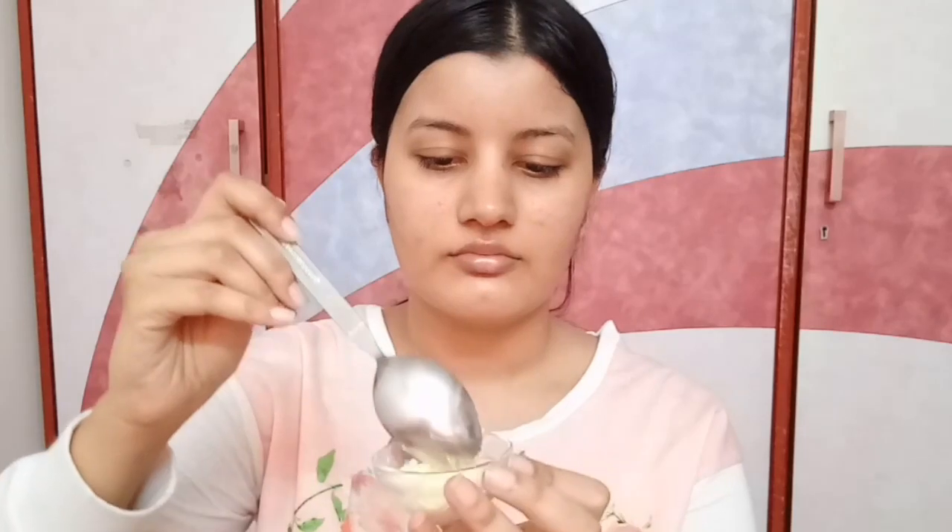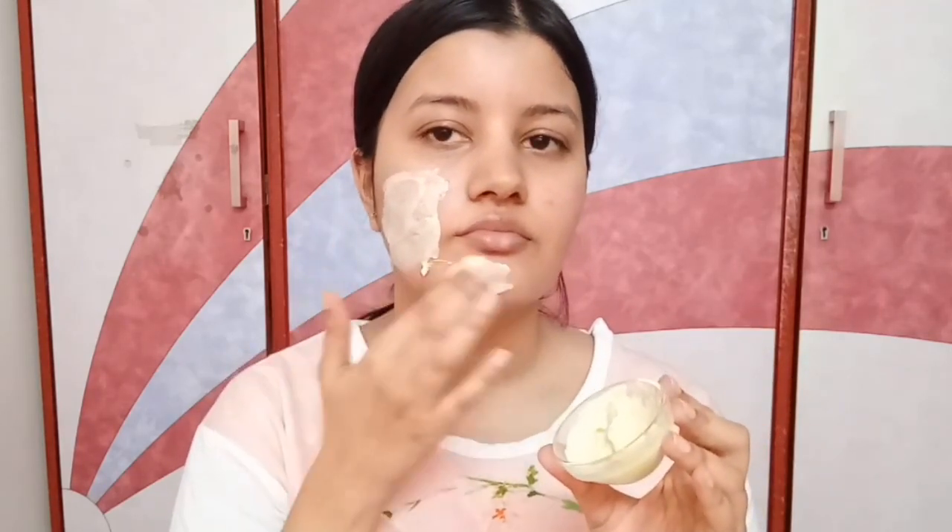My second favorite use of dahi is as an everyday face mask. I know you might be wondering that you're not supposed to apply face masks every day, but this one is so gentle you can use it every single day. All you need is some besan and some dahi — just mix both into a paste-like consistency and apply it all over your face. Leave it on for 10 to 15 minutes or until it dries, then wash it off. The best time to do this is in the morning before a bath. It moisturizes your skin instead of drying it out and instantly provides a brightening effect.